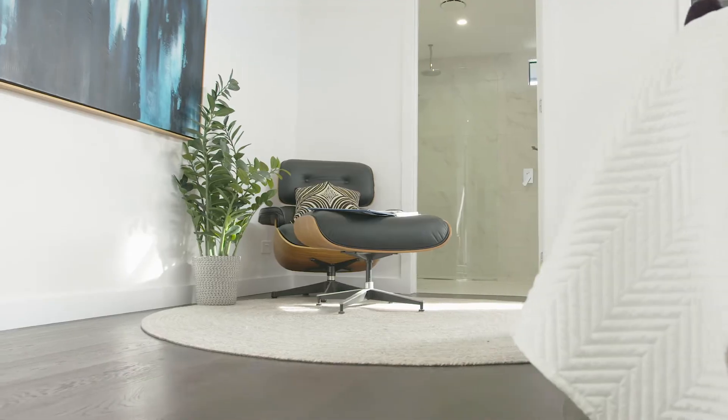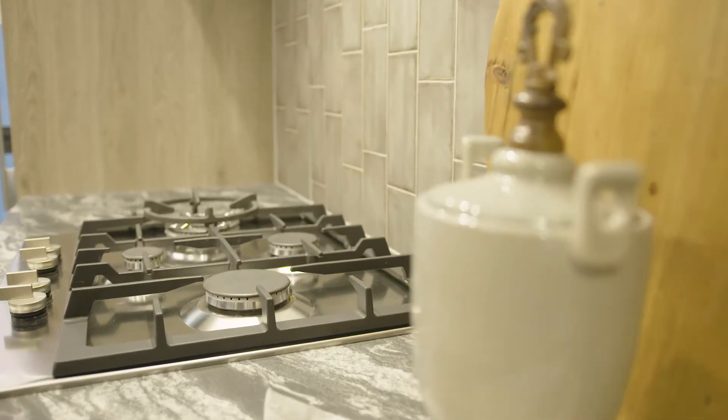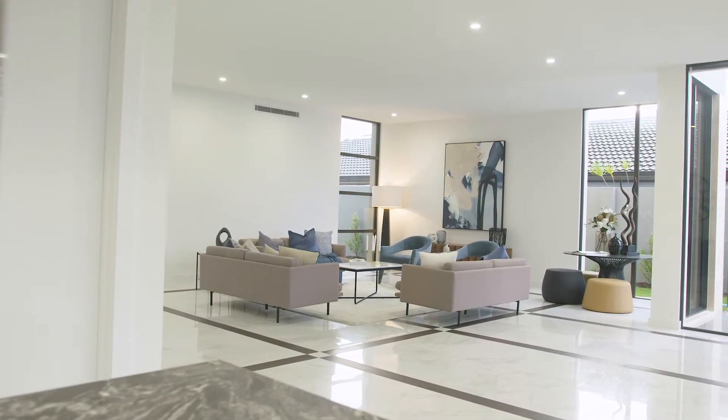Throughout this build, we had the clients on board pretty much every day. They were coming through and really wanted to make this home exactly how they wanted it, so we were on site every day making little variations and changes throughout the build that really suited their lifestyle.